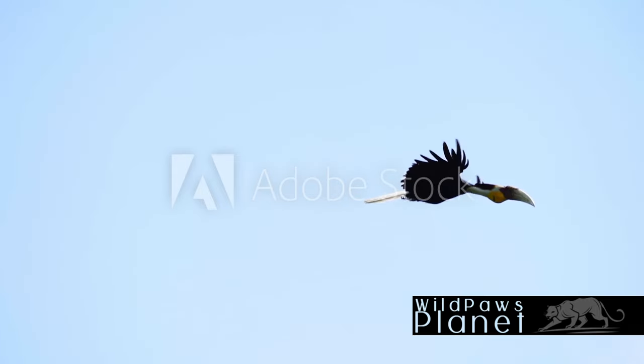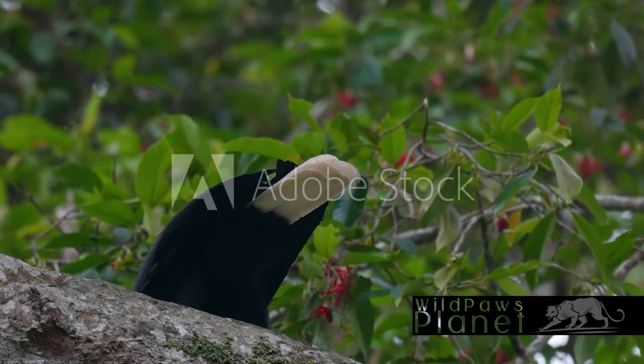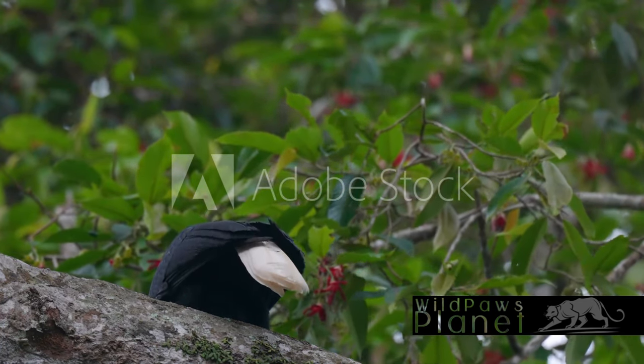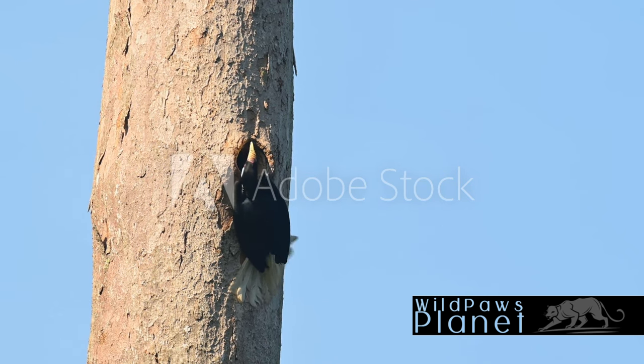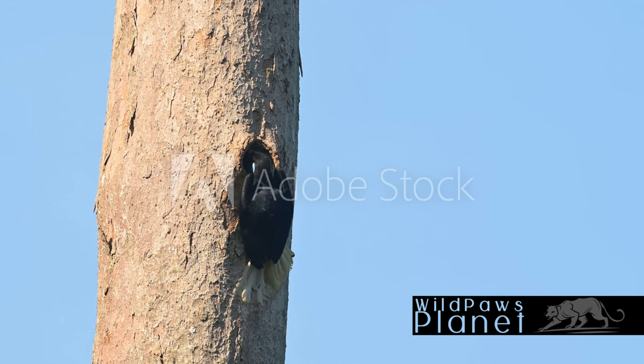However, these incredible birds face threats from habitat loss and hunting. Yet hope is not lost, as conservation efforts are actively working to protect and preserve these avian wonders. So next time you spot a bird with a colorful beak and a wreath around it, remember the wreathed hornbill — a vibrant, fascinating, and resilient creature of the wild.